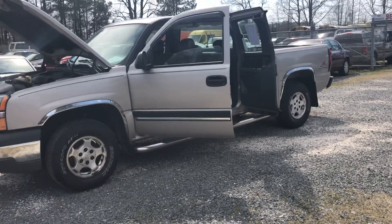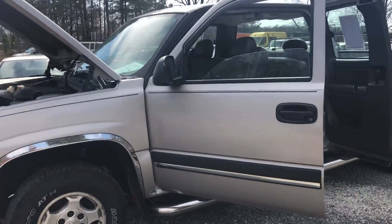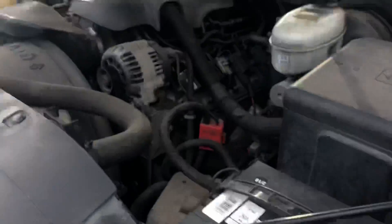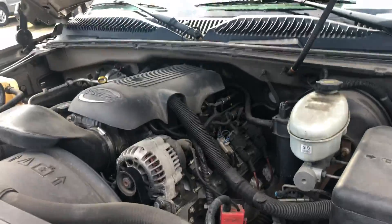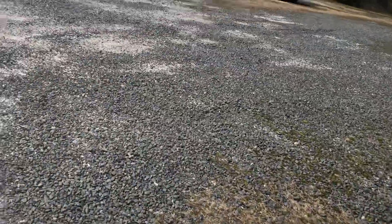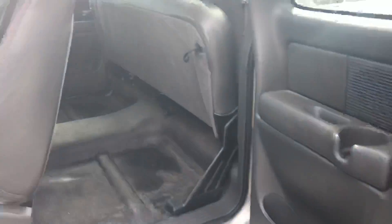You are looking at a 2004 Chevy Silverado 4x4 5.3 liter with a really nice set of hand-cooked tires. This is the famed 5.3 liter drivetrain — one of the best ones Chevy ever made. Let's fire it up.